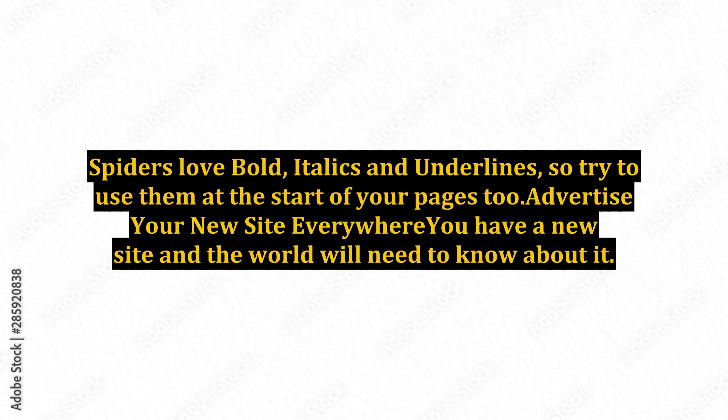Advertise your new site everywhere. You have a new site and the world will need to know about it. Tweet it, Facebook it, Digg it, put it in every directory you can think of, ping it, get it crawled by Google, email a newsletter about it to the world, post on your blog about it, join discussion boards and forums and put it in your resource box, and RSS feed it. You get the picture — sell it.